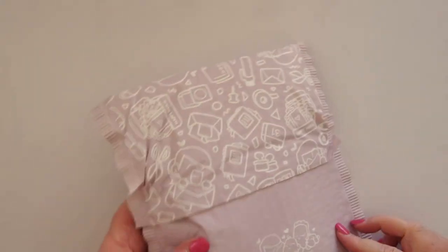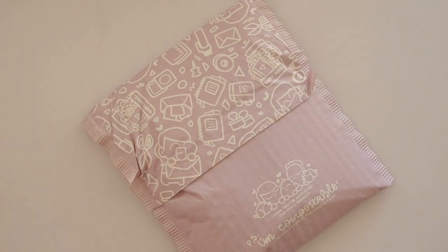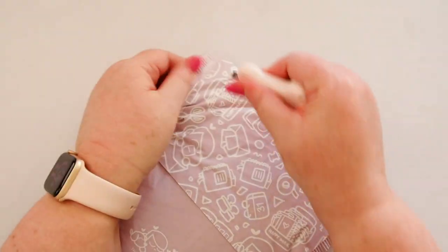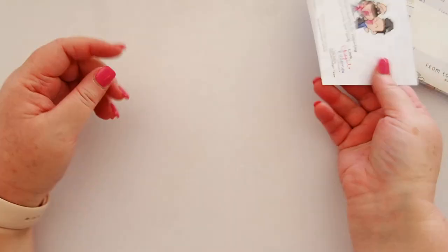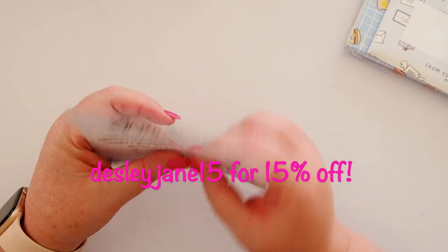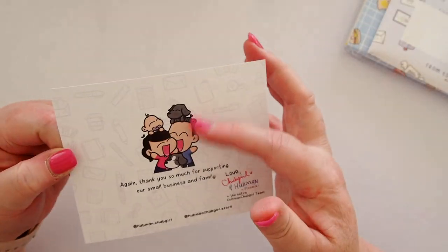I'll push that to the side and bring in my other package that they've sent me. So they sent me the box and then let me choose a bunch of things as well, which was super generous. I've got this beautiful thank you card here — it does have a code on the back of it. It's a really cute little card; those characters are adorable.